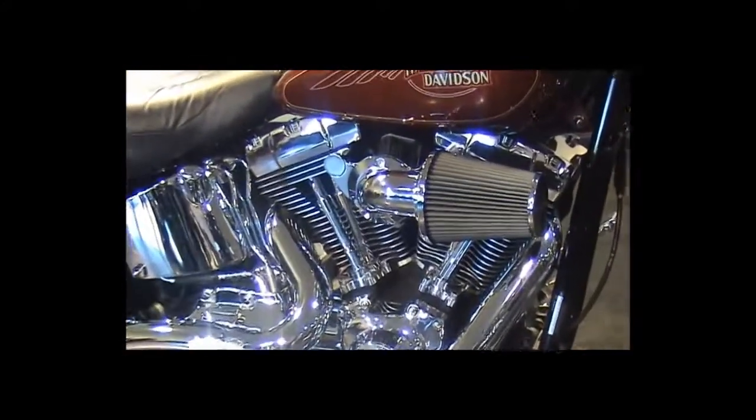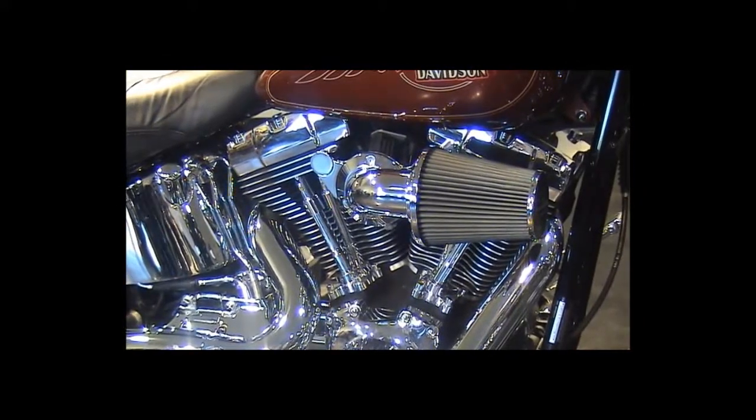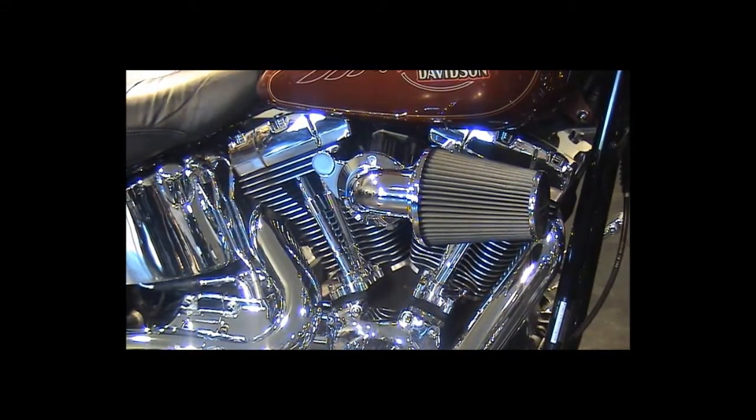Stage one performance upgrade with Screamin' Eagle intake and big radius Vance and Hines pipes.